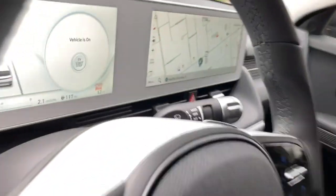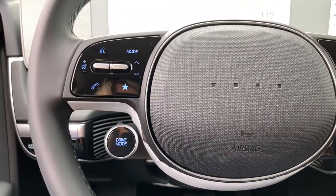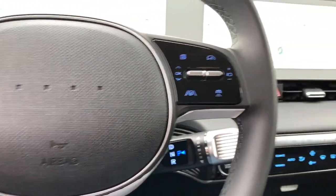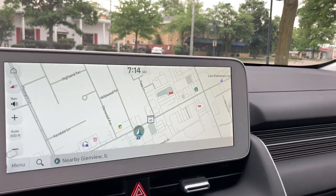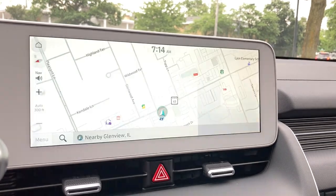Apple CarPlay and/or Android Auto. Keyless entry. All-wheel drive. Heated driver's seat. Navigation system. Adaptive cruise control. Backup camera. Lane-keeping assist. Keyless start. iPod and MP3 input.